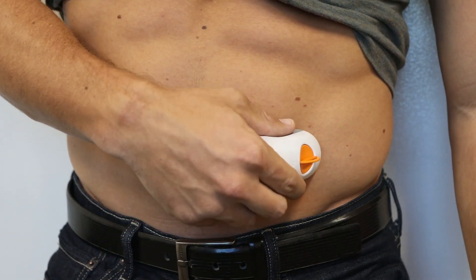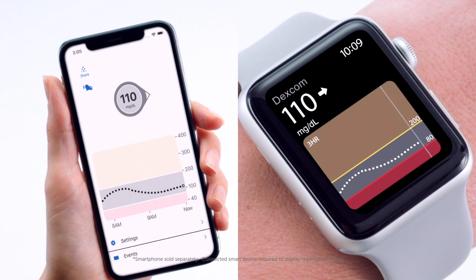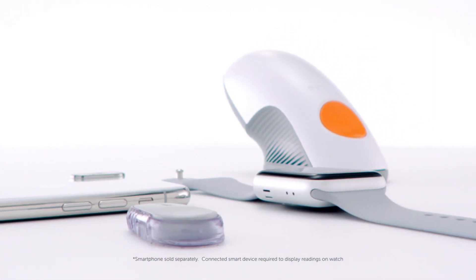Apply the sensor to your abdomen, connect the transmitter, and track your glucose levels 24-7 with your receiver or compatible smart device.